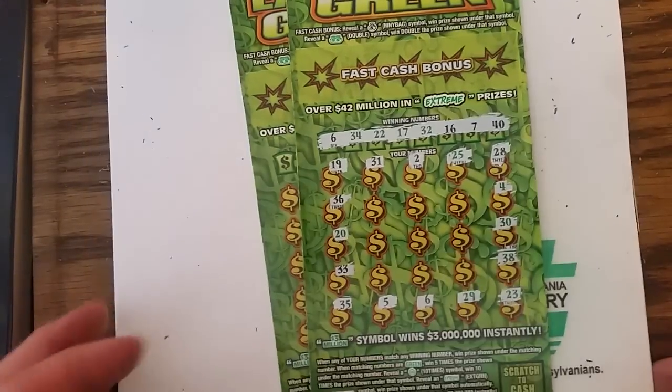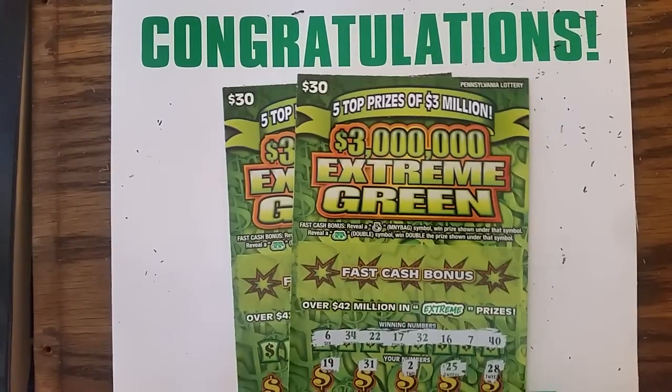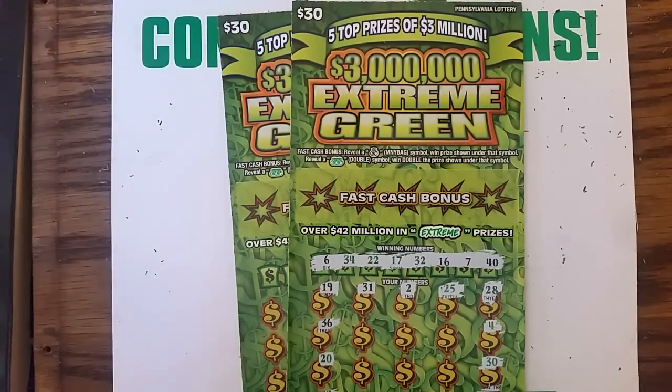Hey YouTube, Jack's back. We got a couple of these extreme greens — $30 Pennsylvania Lottery instant scratch tickets.